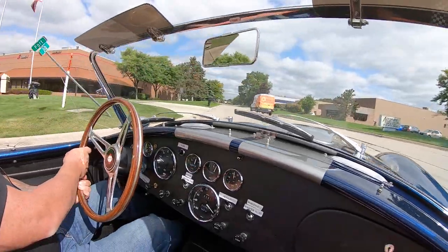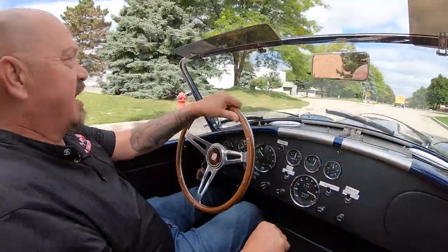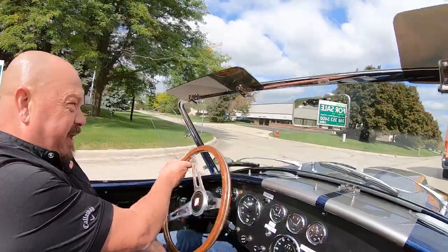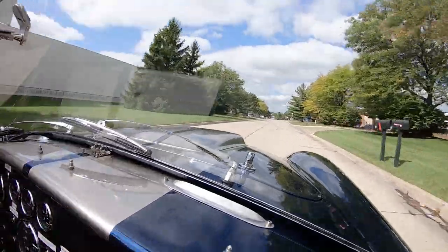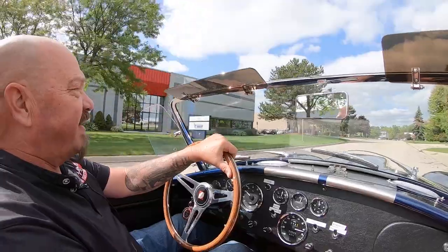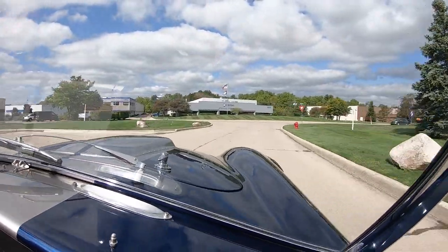Now, look down here on the dash. All these labels you see, they peel right off — those are just instructions so you know how to operate your car when it hits your driveway. All the gauges working, shifting nice, driving nice, sounding even better. We're going to do something that nobody else in the industry does to their whole inventory. Every car at Vanguard goes in the air, gets pictures, gets a video, gets cleaned up so you know exactly what you're getting when that baby hits your driveway.